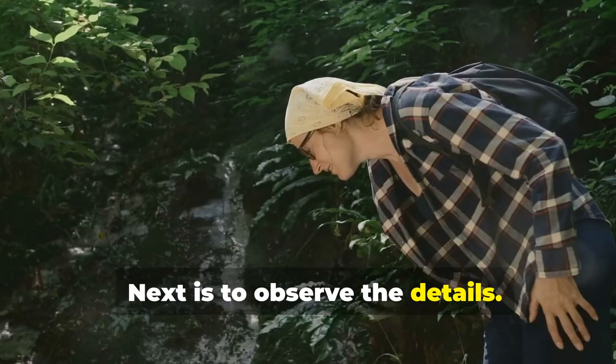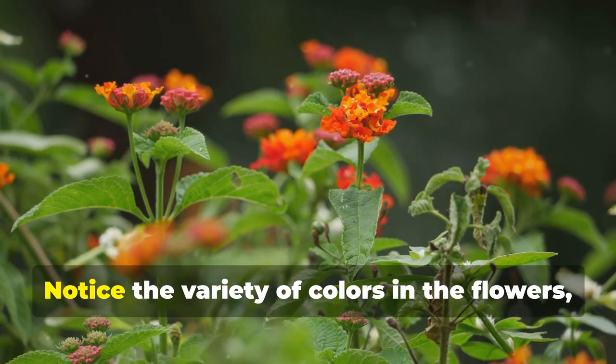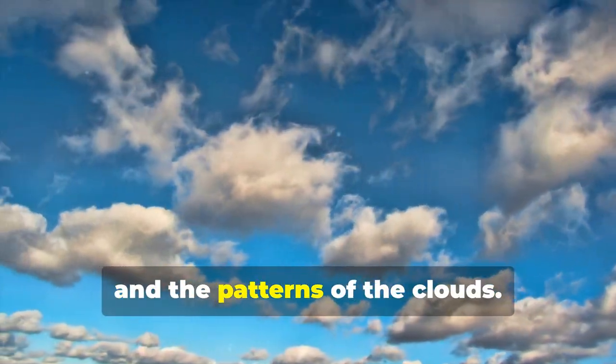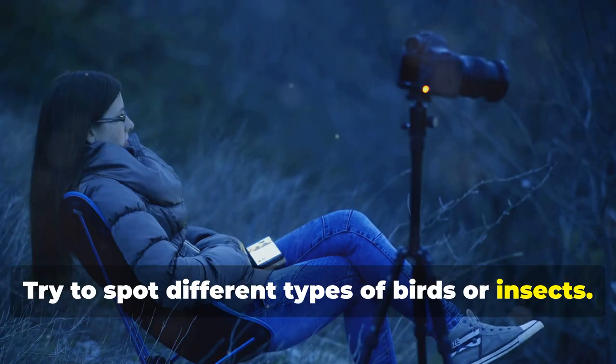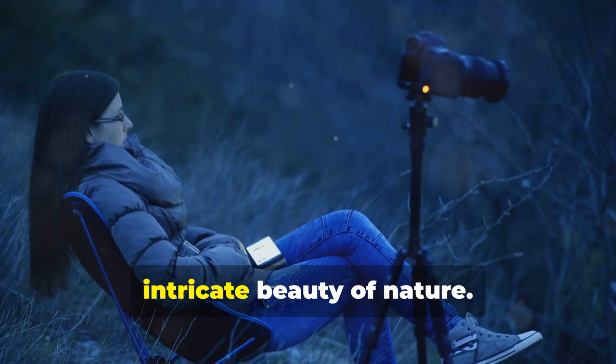Next is to observe the details. While walking, focus on the small details. Notice the variety of colors in the flowers, the texture of the tree bark, and the patterns of the clouds. Try to spot different types of birds or insects. The more you pay attention, the more you'll start to appreciate the intricate beauty of nature.